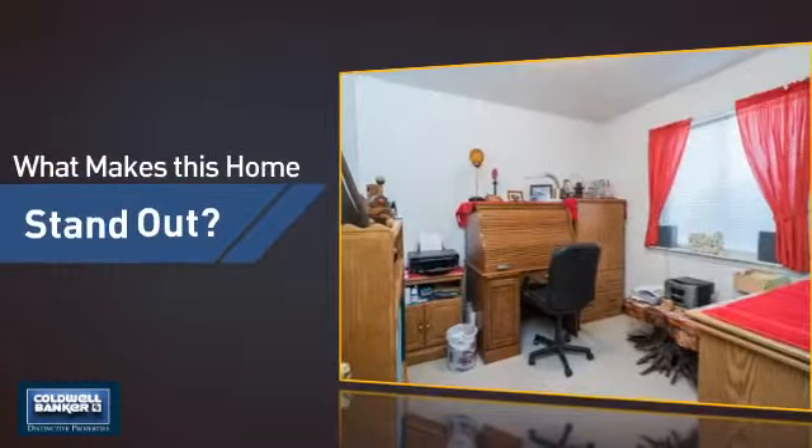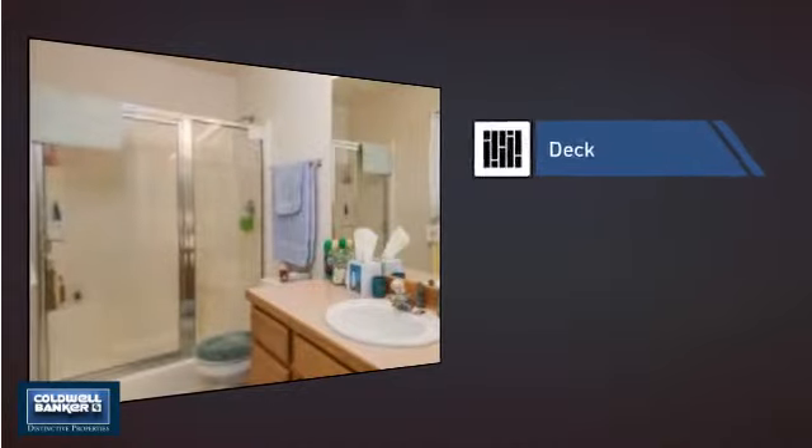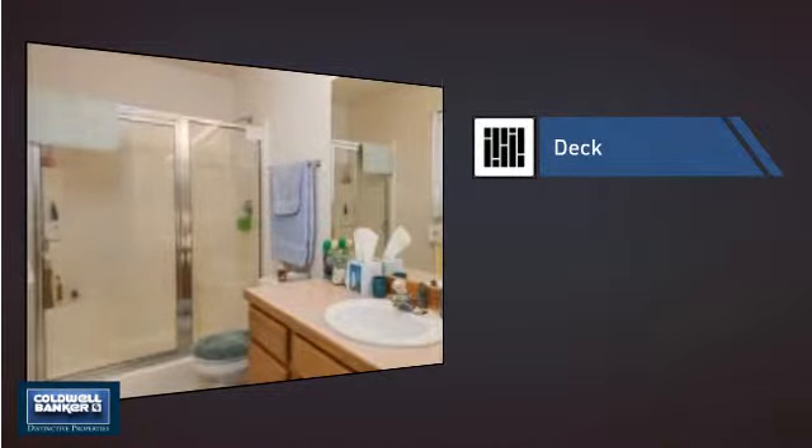But let's talk about what really makes this home stand out, like a deck, which is a great addition whether you love eating outdoors or simply catching some rays.